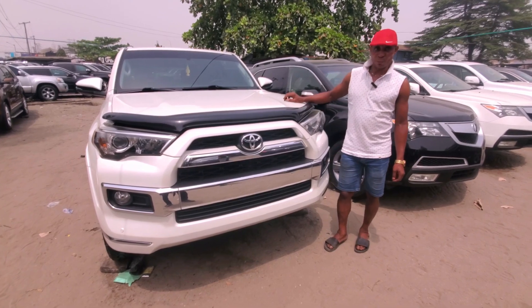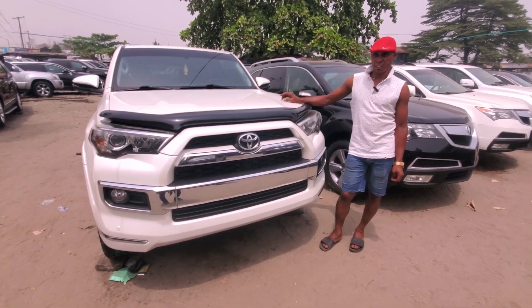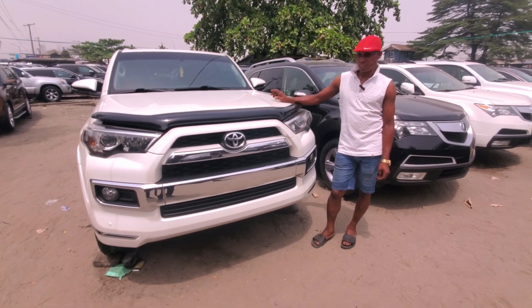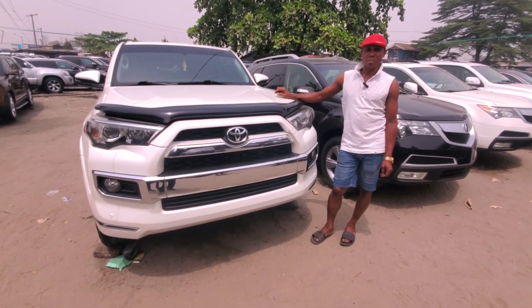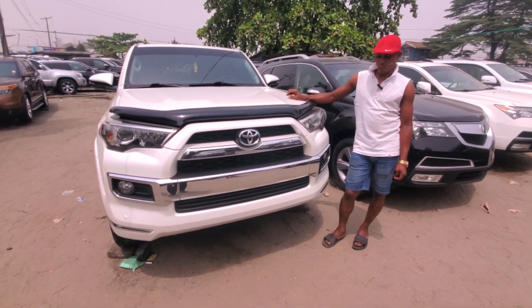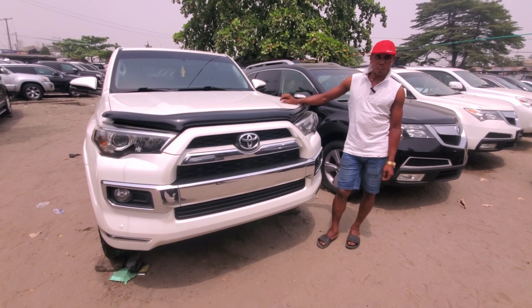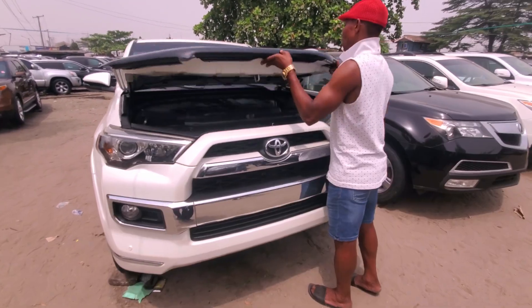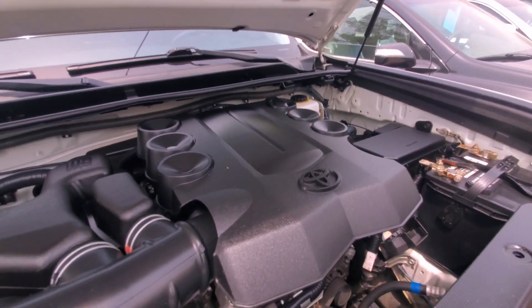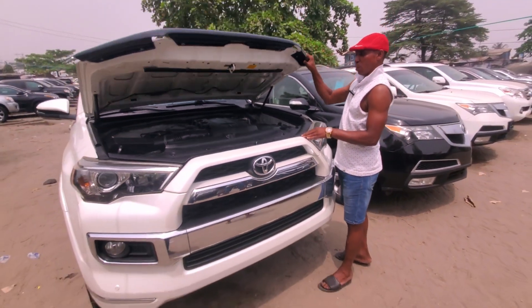The 4Runner 2015 model — happiness of a car, fine and good. This one is a three-row seater. It's maintained for the family. A lot of people are looking for it and it's good. So I will open the engine for you to see. Look at the engine — how many cylinders? This is V6, six nozzles. That's perfect.